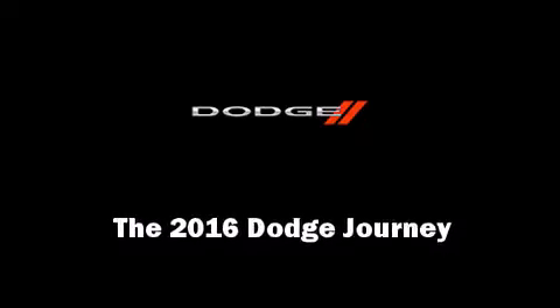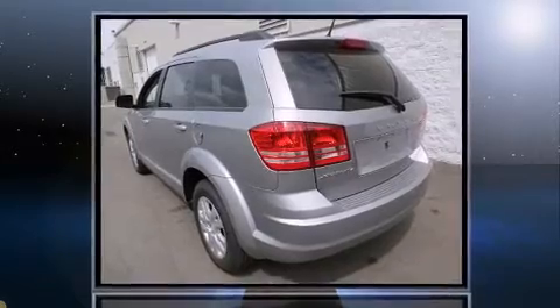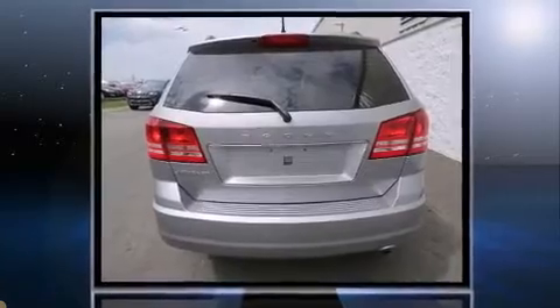Introducing the 2016 Dodge Journey. Under the hood, you'll find a four-cylinder engine with more than 170 horsepower, providing a smooth and predictable driving experience.